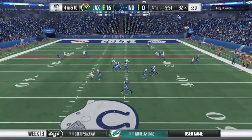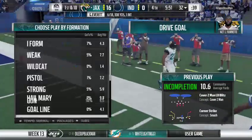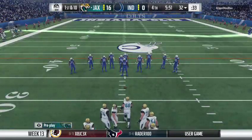As expected, they're going for it to keep the drive alive, and this is going to be incomplete. Chuck Pagano decides to go — it doesn't work out. The Jaguars are going to take possession here on the turnover on downs.